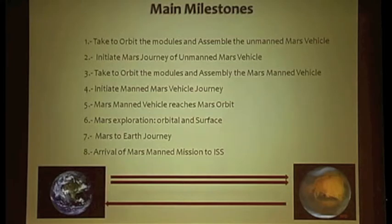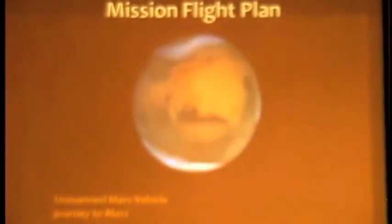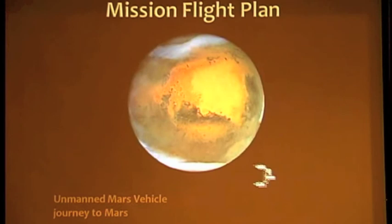Then comes the Mars exploration — both orbital and surface. Then the Mars-to-Earth journey and arrival of the Mars manned mission back to the ISS. The unmanned vehicle is assembled in orbit while docked to the ISS. When ready and tested, it will undock from the ISS to begin its journey to Mars orbit, where it will be positioned in a stationary orbit until the manned vehicle arrives.